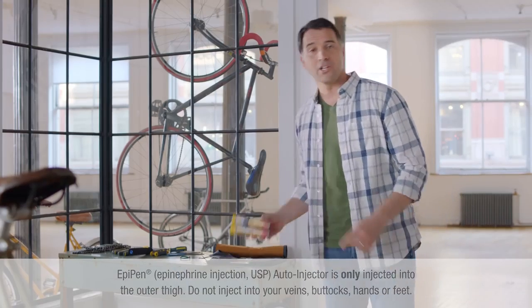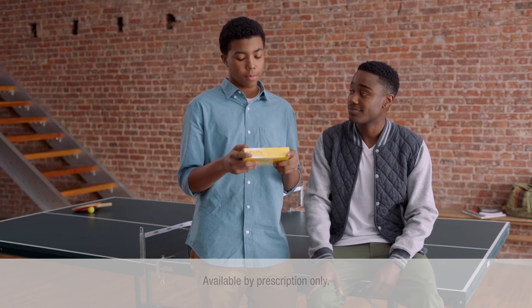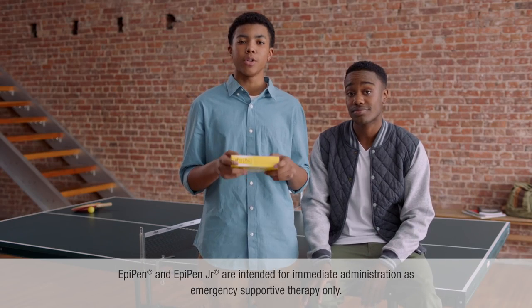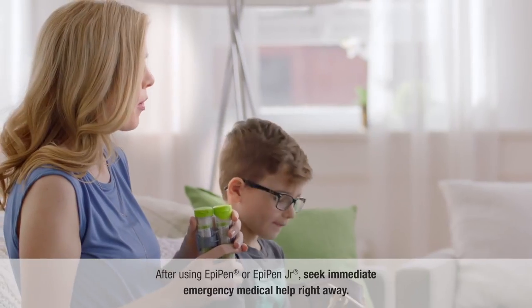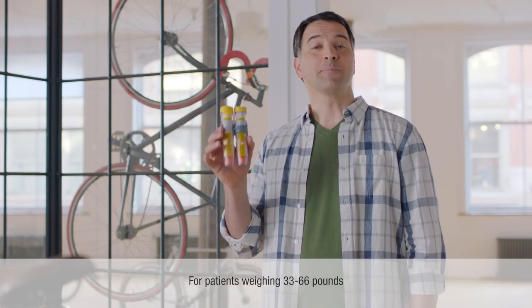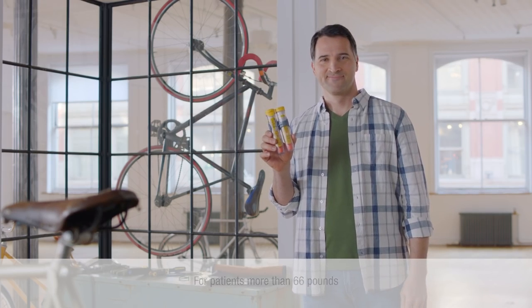So it's also important to know how to use one of these — an EpiPen auto-injector. EpiPen and EpiPen Jr. are for the emergency treatment of life-threatening allergic reactions, and for people who are at an increased risk for these reactions. EpiPen and EpiPen Jr. should only be used to help someone during an emergency. Whether you need to use EpiPen on yourself or give it to someone else, you can just follow these simple steps.